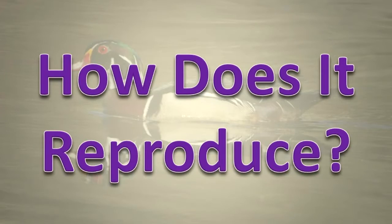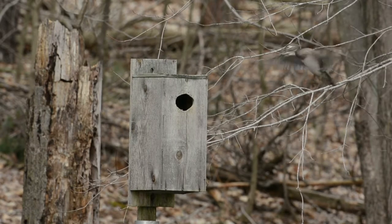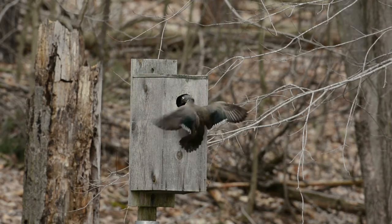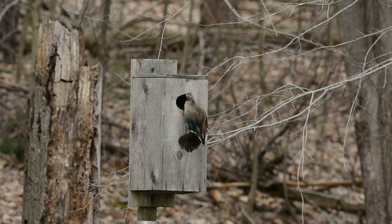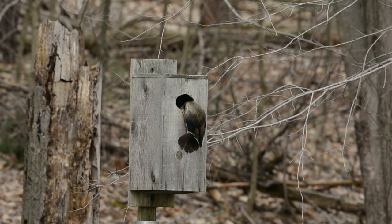How does it reproduce? Nesting occurs from March through July. 6 to 14 eggs are laid per clutch. Sometimes, several females lay eggs in the same nest, a process called dumping. There may be as many as 40 young in one nest.